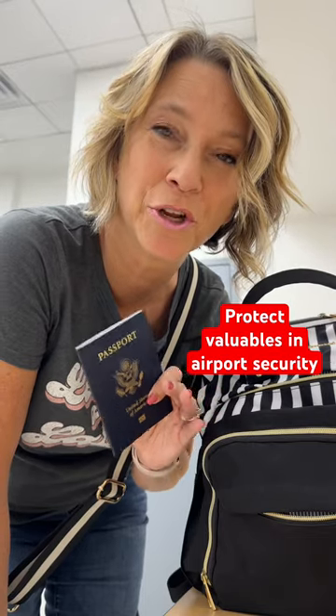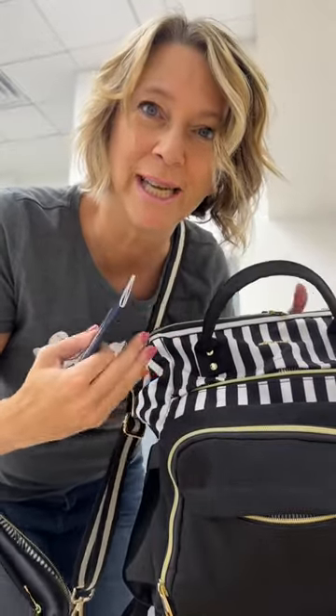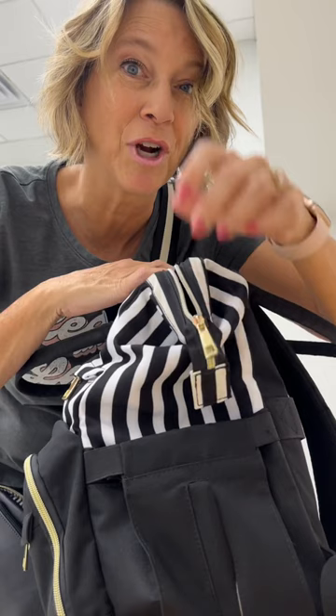A lot of people going through airport security are worried about their valuables getting stolen — their wallet or passport. You can keep these in a tough area to get into, so in your backpack or tote bag. After you show your ID and ticket to the TSA officer, find a pocket that takes extra time to get to.